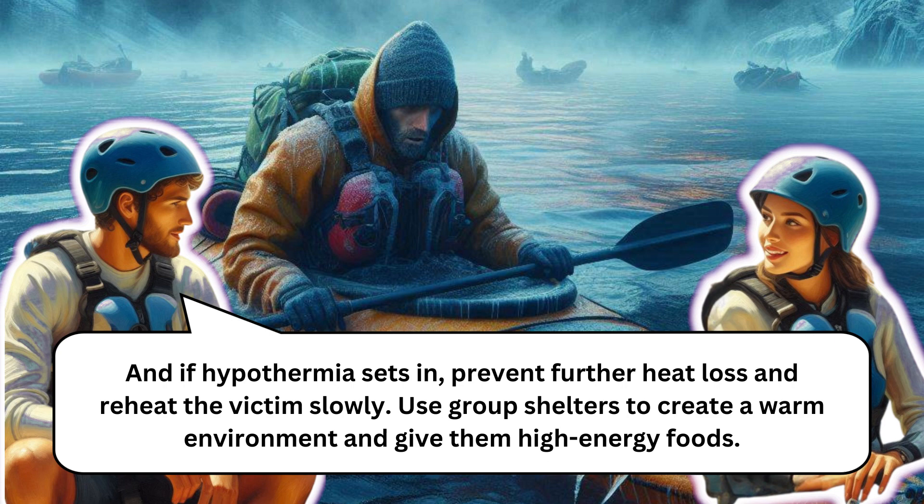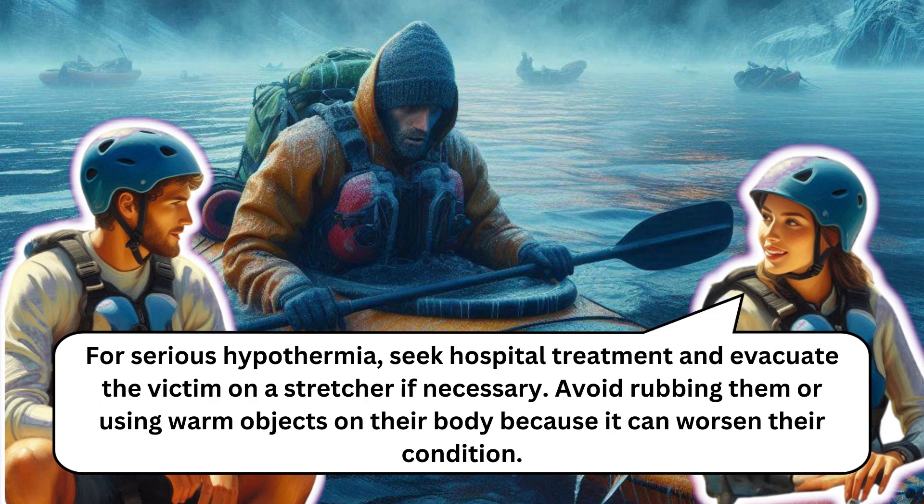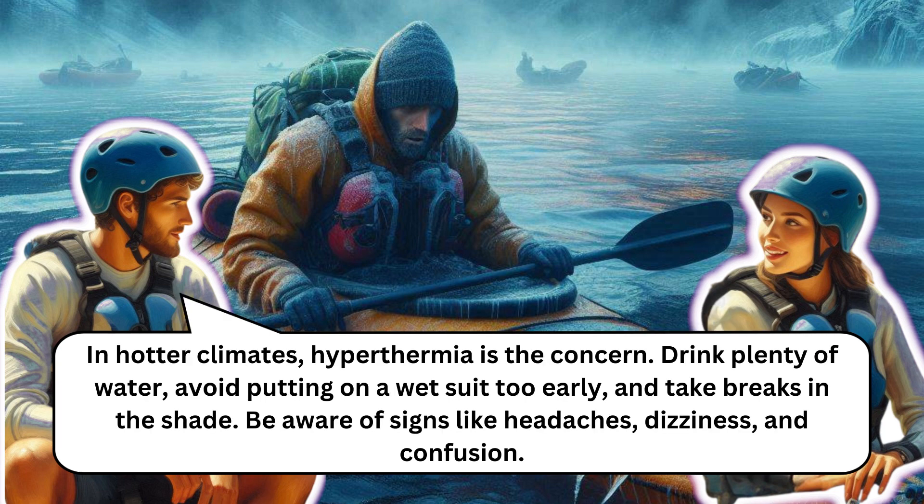If hypothermia sets in, prevent further heat loss and reheat the victim slowly. Use group shelters to create a warm environment and give them high-energy foods. For serious hypothermia, seek hospital treatment and evacuate the victim on a stretcher if necessary. Avoid rubbing them or using warm objects on their body because it can worsen their condition. In hotter climates, hyperthermia is the concern — drink plenty of water, avoid putting on a wetsuit too early, and take breaks in the shade.